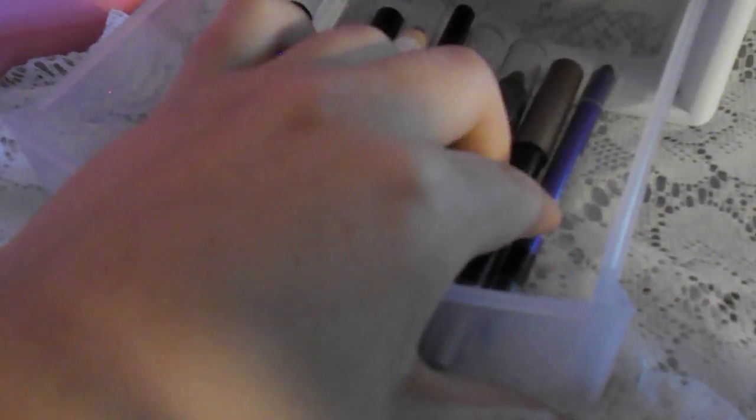Down here I just have all of my less-used eyeliners. I have a lot of Elf, a Milani, a Mary Kay, a lot of LA Colors, an Avon, and a CoverGirl.